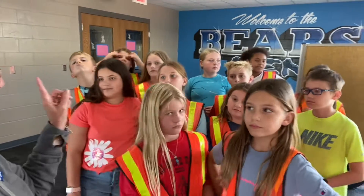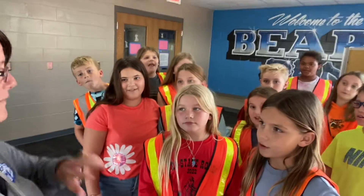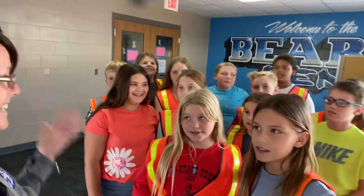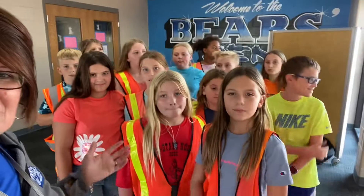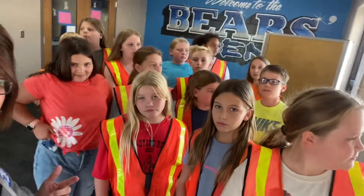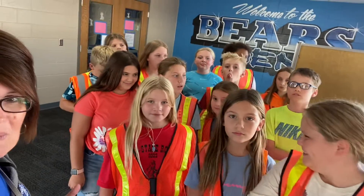What is my number one job? Keeping kids safe. So what is our job as safety patrol? Keeping kids safe. Absolutely. These are the kids you're going to see next week. I hope if you see them anywhere you tell them good job, congratulations, because this isn't easy. I'm super proud of them for volunteering their time and doing something that's really important.